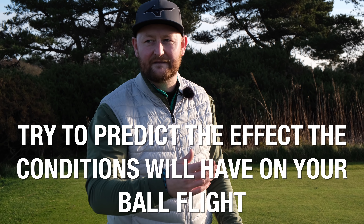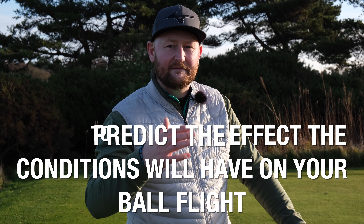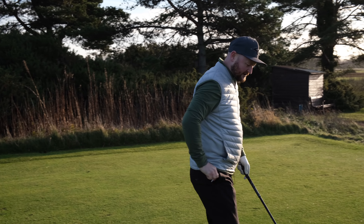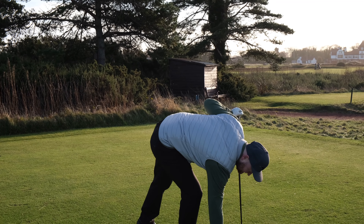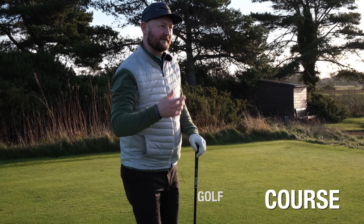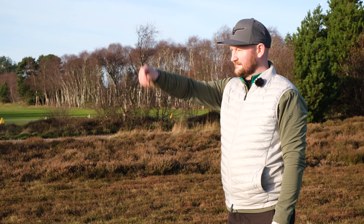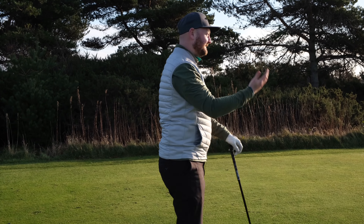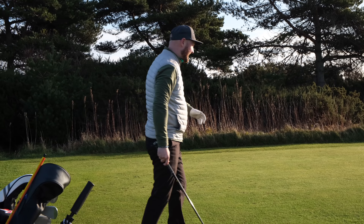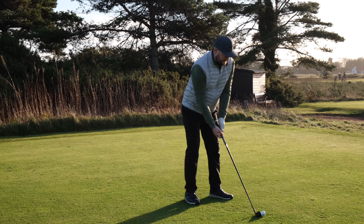Understanding the conditions you're playing in is going to help you control your golf ball a little bit better. That slice you might have might get bigger because the wind is a little bit more left to right. If the wind's more right to left, it might not curve as much, so you might not have to aim as far down the left-hand side of the fairway. Understanding your conditions is going to help you become a better golfer without even changing your golf swing. Every day is different — throw up a little bit of grass, feel where the wind is, have a look at your lie, and ask yourself what club will fly out of that.